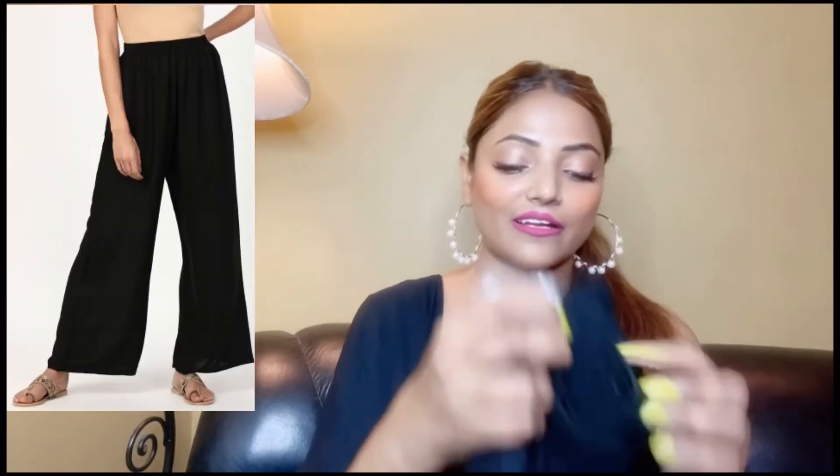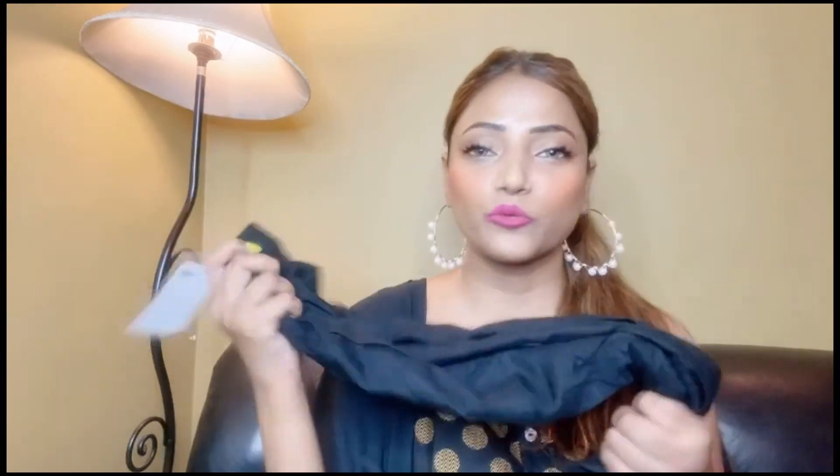And last, this is a black plazo and it is also the same soft cotton fabric. Its price is 150 rupees. You can wear it with a good t-shirt. Don't forget to subscribe — that's it, see you in the next video, bye bye, take care.